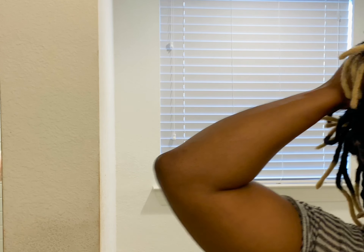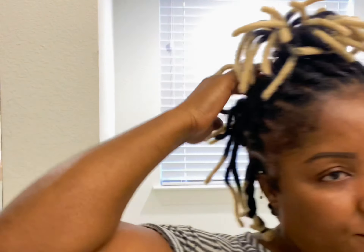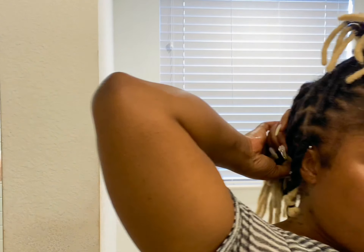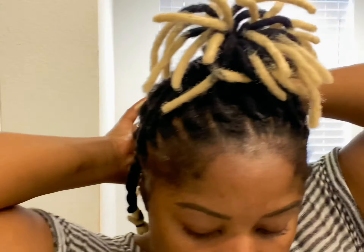The updo was causing me to have a headache, and I have neck issues — I had surgery on my neck. So any type of tension on my head, like if I wear a wig that's too tight or a hairstyle that's too tight, the pain that I endure is a lot more than a normal person would. So I decided to do what was best for my neck and my health situation.